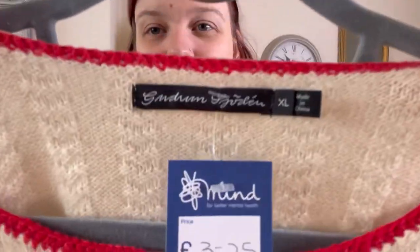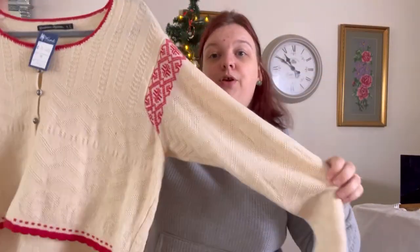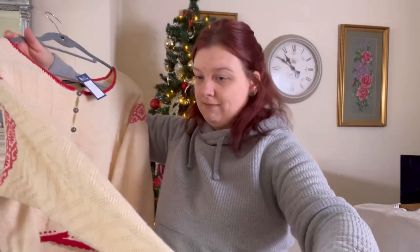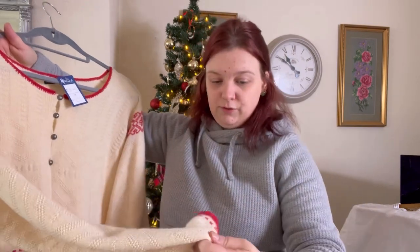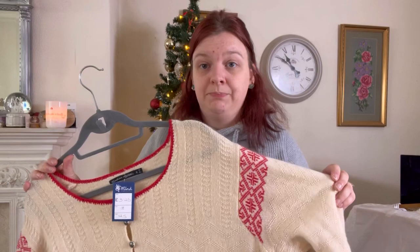There's the label — XL. Absolutely beautiful little cropped cardigan. Now there is a flaw in this somewhere — I can't remember where exactly right now but I know there's a flaw somewhere. There's a little hole, and I was going to go and get it repaired.